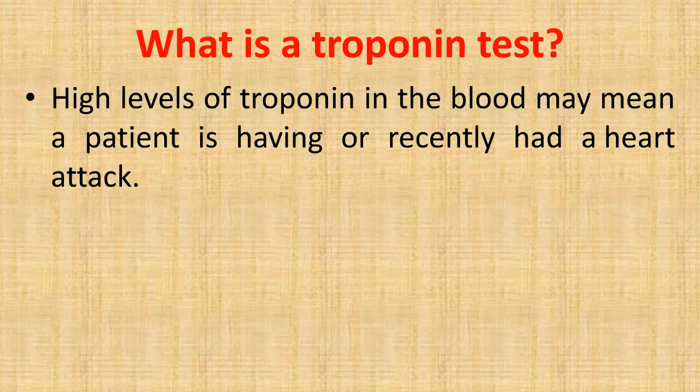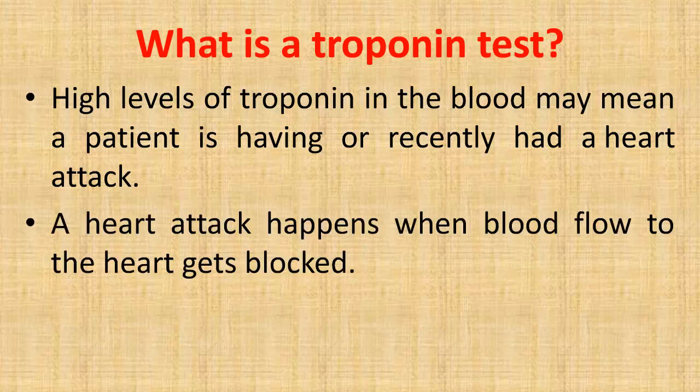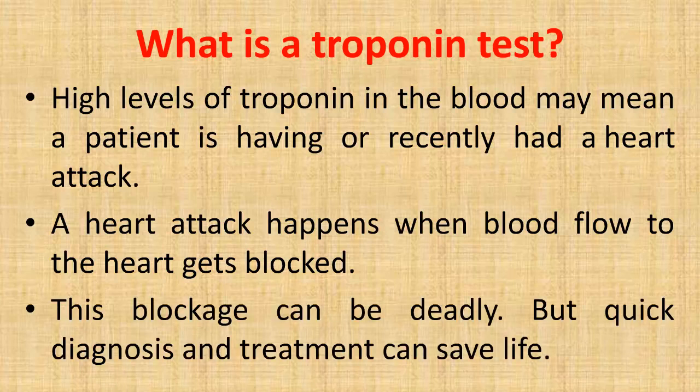High levels of troponin in the blood may mean a patient is having or recently had a heart attack. A heart attack happens when blood flow to the heart gets blocked. This blockage can be deadly, but quick diagnosis and treatment can save a life.